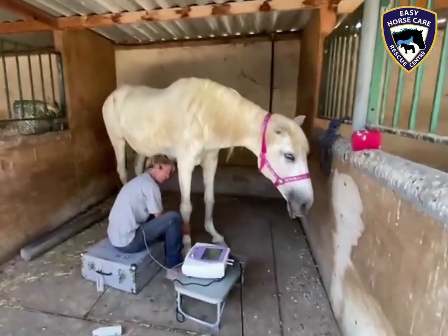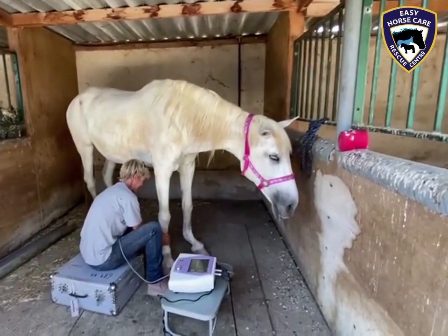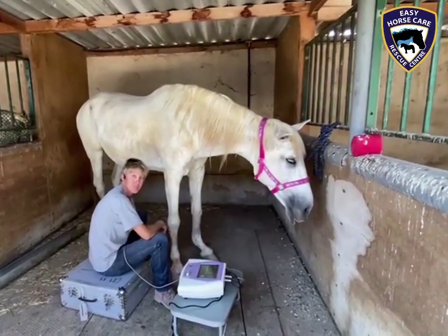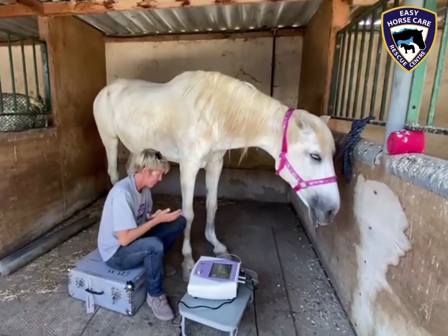Well, here we are at Easy Horsecare Rescue Centre. Cordabessa, as we have shown on previous videos, has serious tendon problems. Dorothea has been treating her with stem cell treatment, which has proved to be very successful.